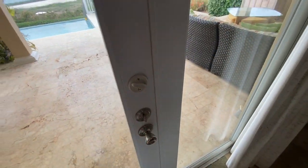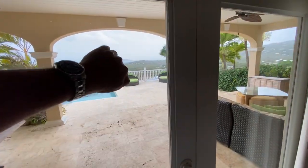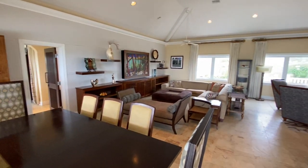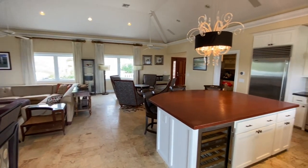Entering the main house right off of the pool patio through the double French doors, which are impact glass like every door and window in this house. So you have no hurricane shutters to worry about here — she's ready to roll, just close the door and latch it, you're good to go.